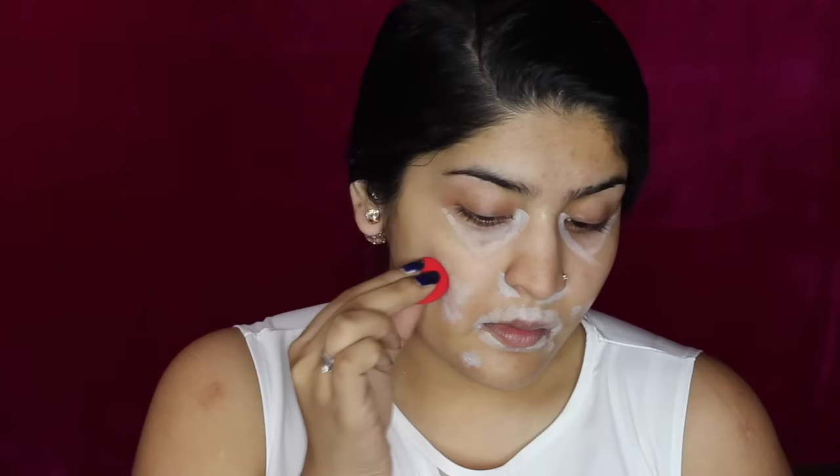Then I'm going to do my eyes and then I'm taking the PAK Mini Beauty Blender and just blending it out so that it's not blotchy or patchy and it's really nicely blended in seamlessly.